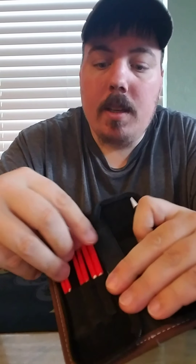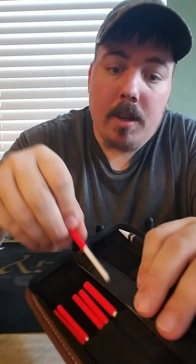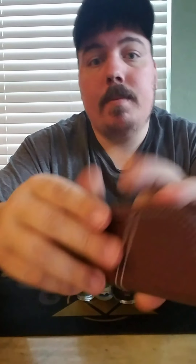Ceramic tool set — tweezers and tools in case you want to adjust your coils while heating them up. Got your little ceramic tools for that. Fancy little case.